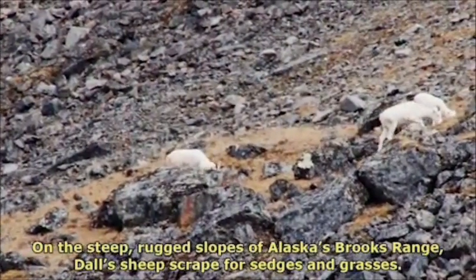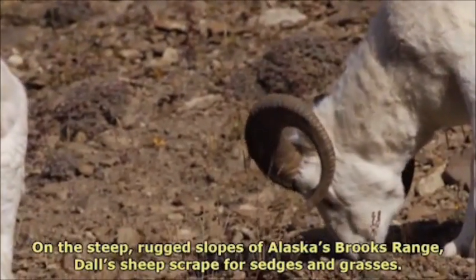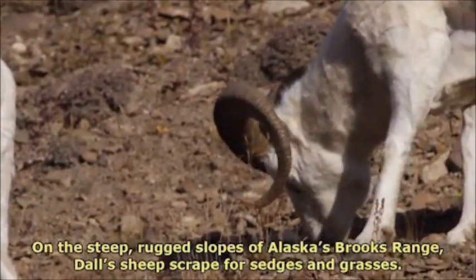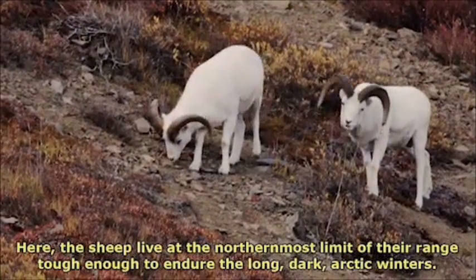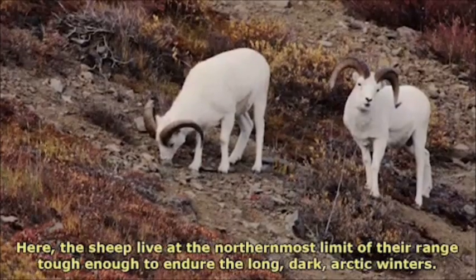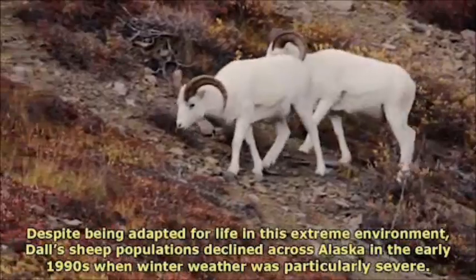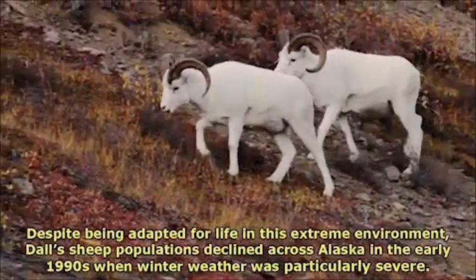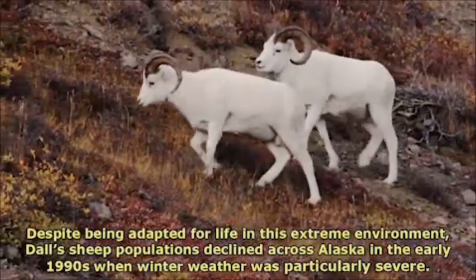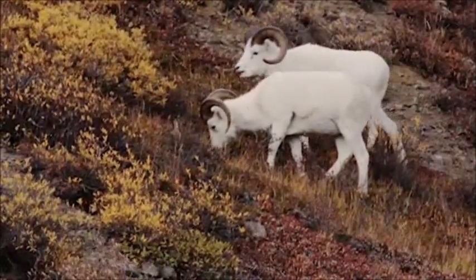On the steep, rugged slopes of Alaska's Brooks Range, Dall's sheep scrape for sedges and grasses. Here, the sheep live at the northernmost limit of their range, tough enough to endure the long dark Arctic winters. Despite being adapted for life in this extreme environment, Dall's sheep populations declined across Alaska in the early 1990s when winter weather was particularly severe.